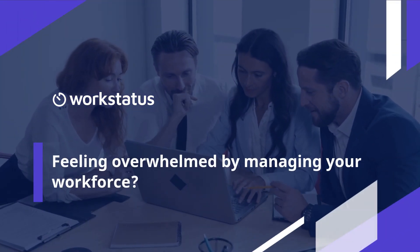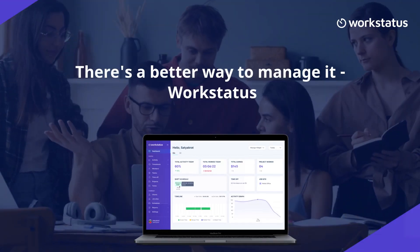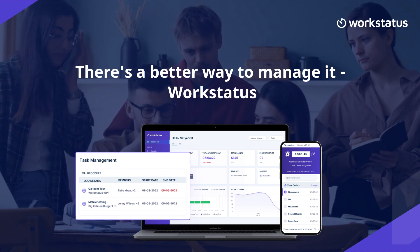Are you struggling with scheduling, tracking time, and ensuring your team is working efficiently? Introducing WorkStatus, your one-stop solution for workforce optimization.